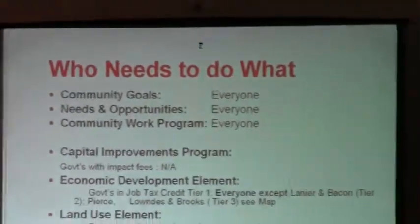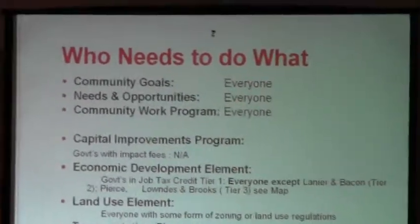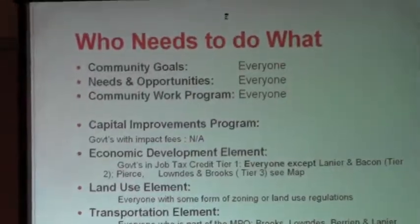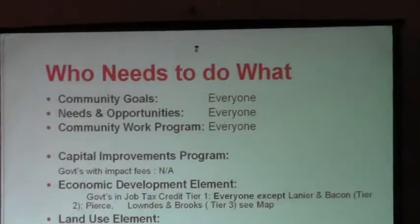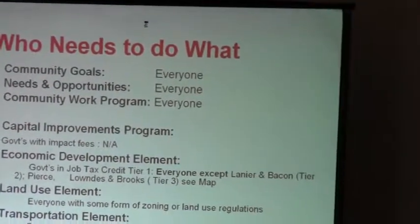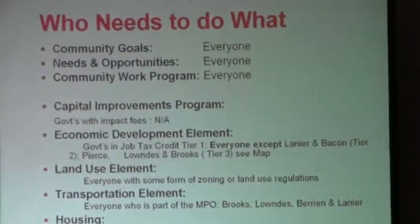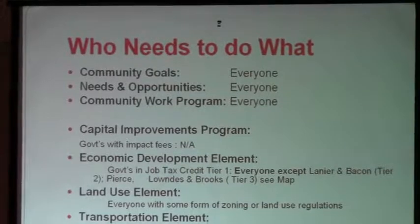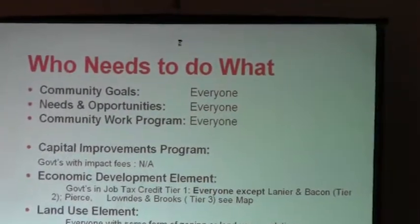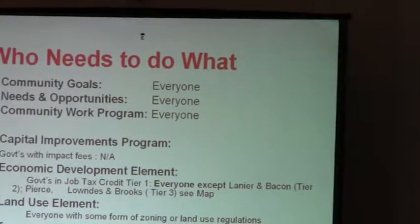What is really confusing in the new rules is who needs to do what. Everybody in this region, everybody in the state of Florida, needs to do the three core elements, which is what DCA calls core elements. That's the community goals — everybody needs to do that element. Needs and opportunities — everybody needs to do that. Community work program — everybody needs to do that. So there are no ifs and buts about it; those need to be done by everybody.